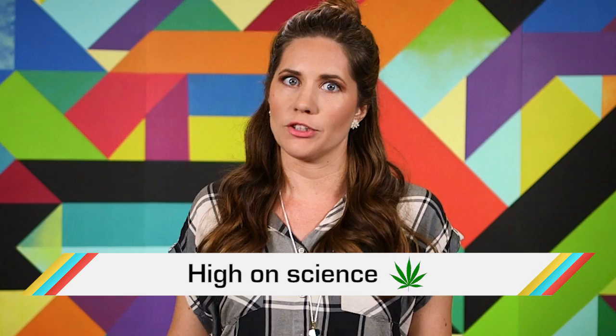Speaking of greener pastures, our editor Benito is leaving us. Bye — hope you like the 80s jokes.